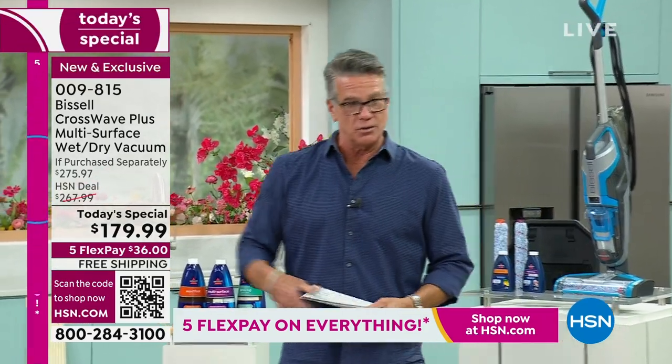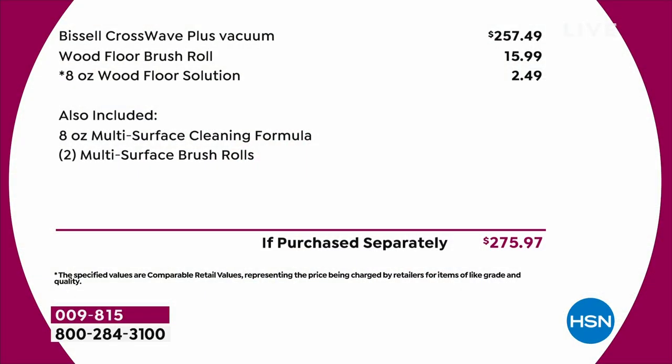Let me give you an idea of how great our value is. If you try to pick this up anywhere else, the machine alone is $257. We're going to give you the extra brush roll, the wood floor brush roll — that's another $15 — and we're giving you more solution. Also included: eight ounces of the multi-surface cleaning formula and two multi-surface brush rolls. Everything under one roof. These sell out every time.